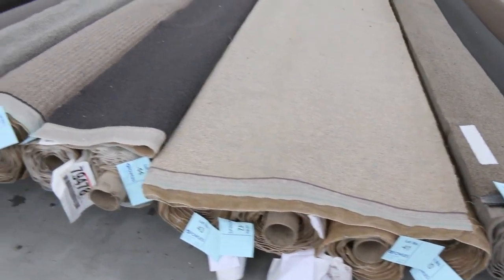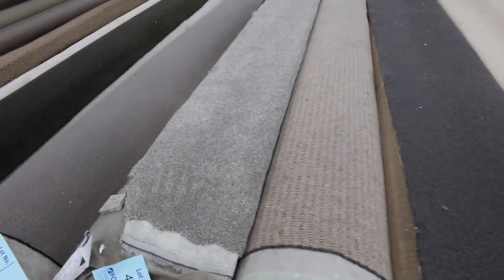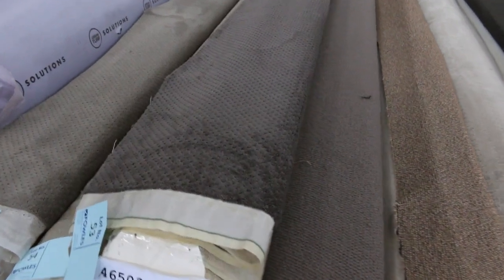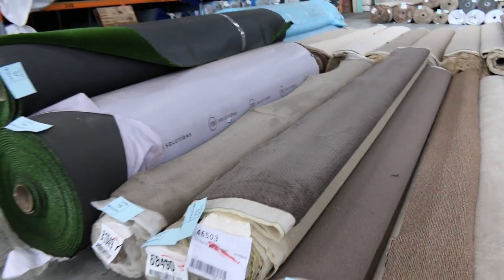Lot number 47 here is 9.8 metres, so you get some nice big lots for large rooms. Lot number 53 is a good-looking carpet — a nice dark torpy brown with a pattern through it. Looks like there's a couple of rolls, which will be 2 or 3 rooms worth. I'm thinking around about $25 to $30 on that one also.